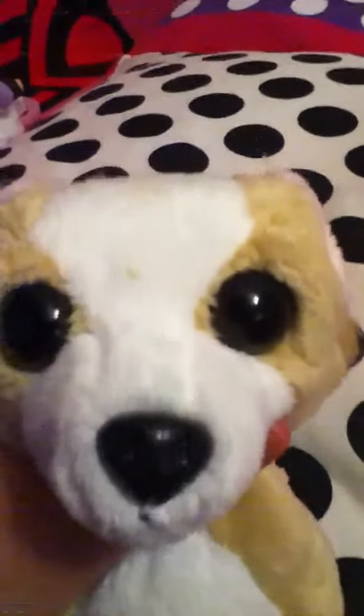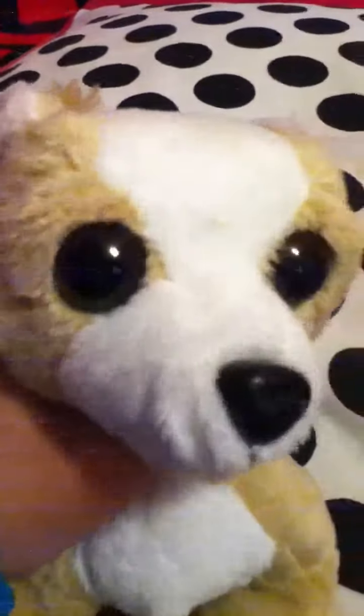Hi guys, it's XXFashionista1, and today I'm making a video of the stuff I got today, so let's get started.